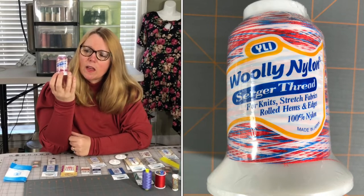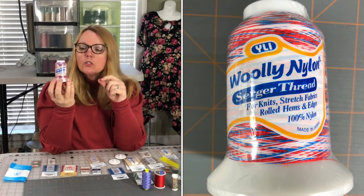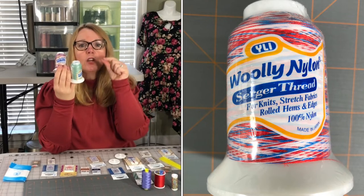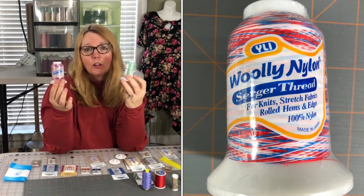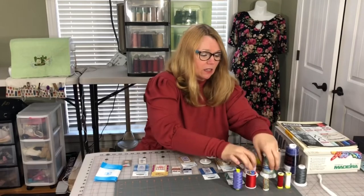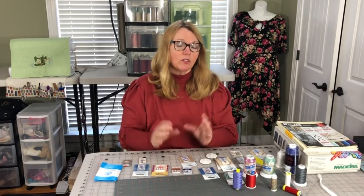Woolly nylon — have you heard of it? It's puffy, fat, and very stretchy. I use woolly nylon in my serger when I do a rolled hem. It fills in really beautifully and comes in solids and variegated colors. You can put one color in your upper looper and one color in your lower looper. You can also use decorative threads like this in your chain looper if you're doing decorative cover stitch on a placemat, runner, or similar — it's beautiful on the edges.